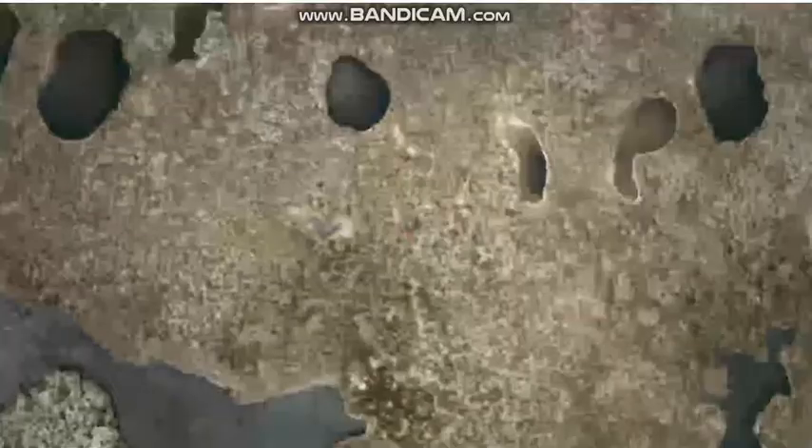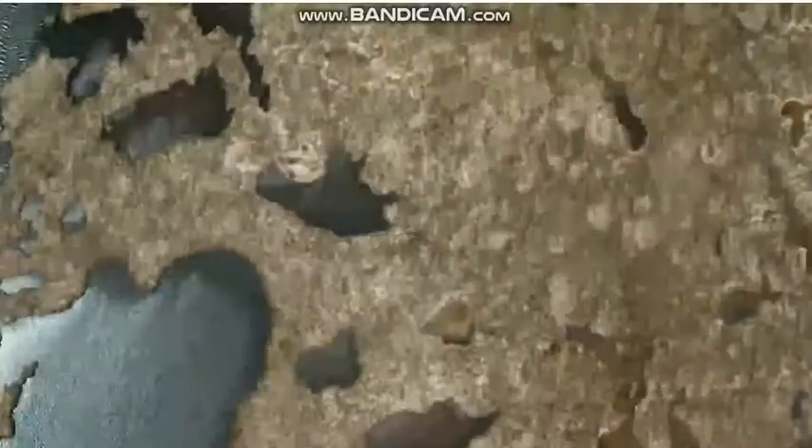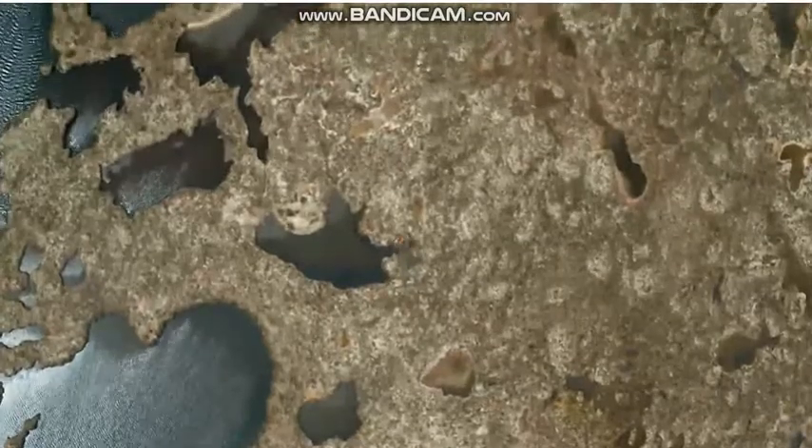These are peat bogs. They cover 9% of the country. And don't they look beautiful?